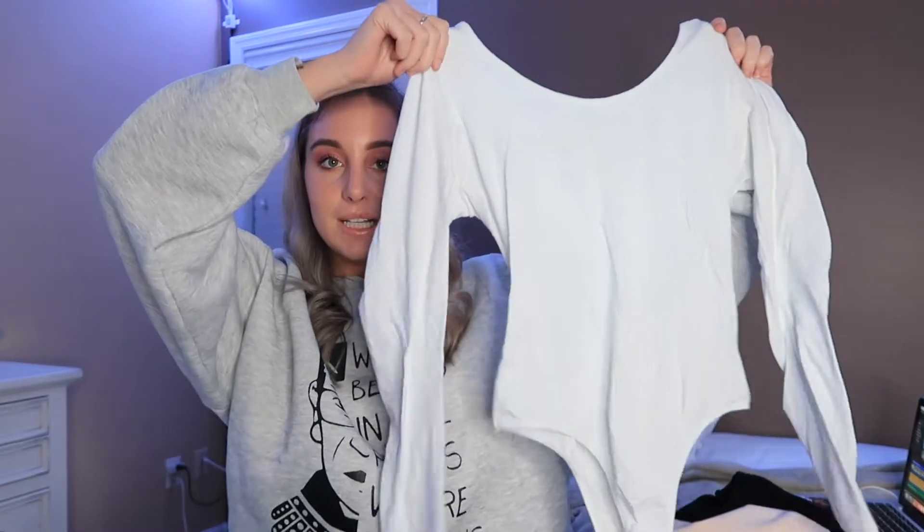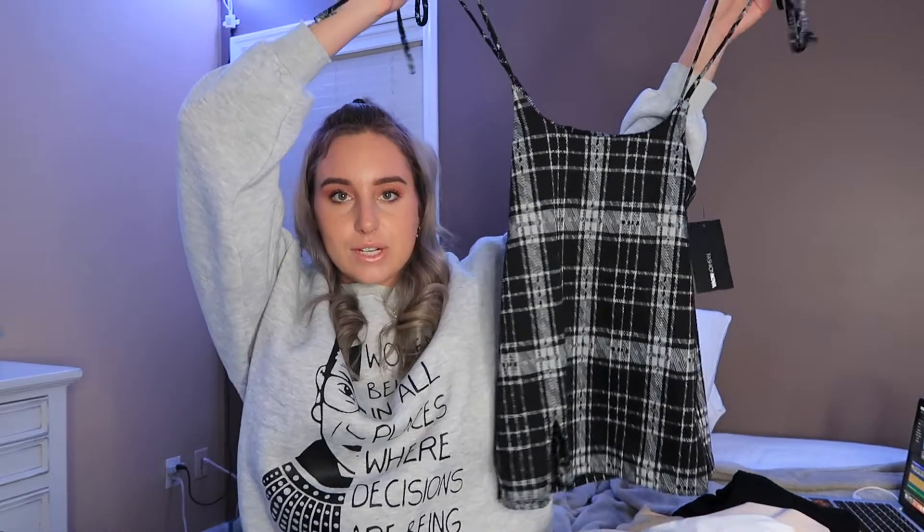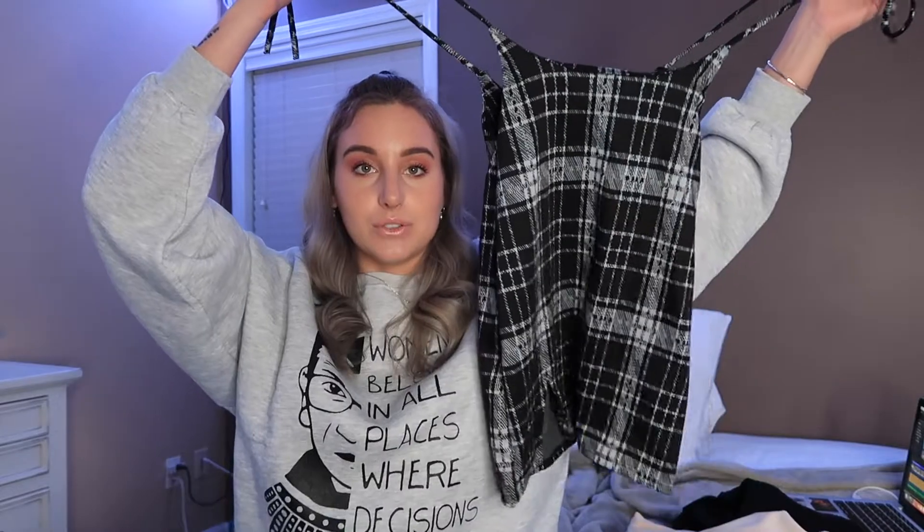The first outfit I put together is two pieces. The first piece is just a plain white bodysuit — I already wore this so I took the tags off, but I got it in a large. It's a plain white bodysuit, super cute. I paired it with this skirt that looks like a dress — it's called the Give Me You Skirt, and I got it in a medium. I definitely should have gotten it in a large, so I might have to give this away.